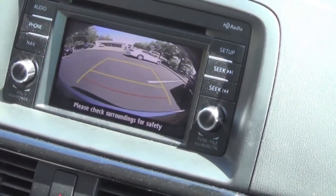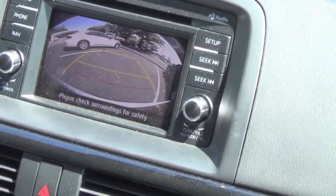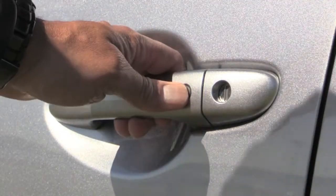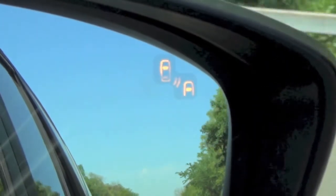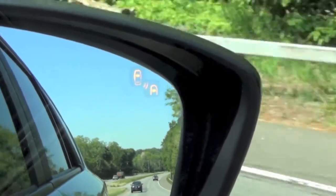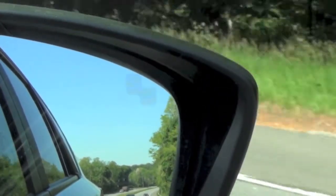Now for the good news: there are a host of convenience and safety features available for the CX-5, like an integrated backup camera standard on the Touring and Grand Touring models, keyless entry and ignition also standard on the Touring model, and one of my favorite features — blind spot monitoring — that alerts you with a beep and flashing lights in your side mirrors if a vehicle or object is in one of your blind spots. Check out Mazda's website for info on even more advanced safety features.